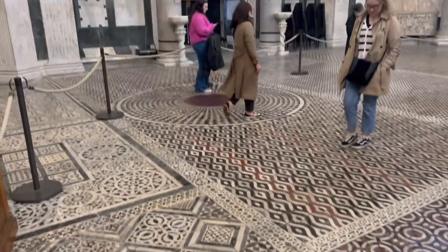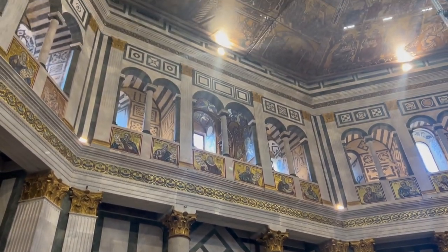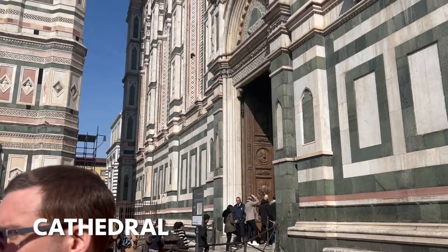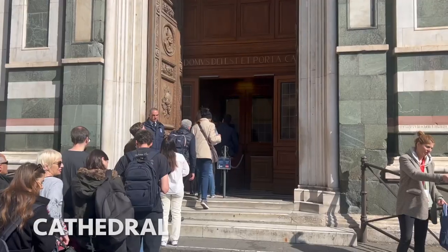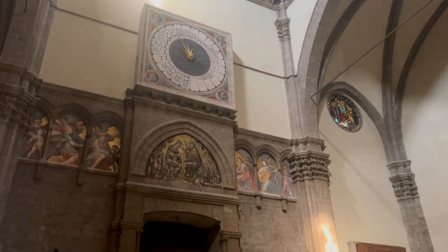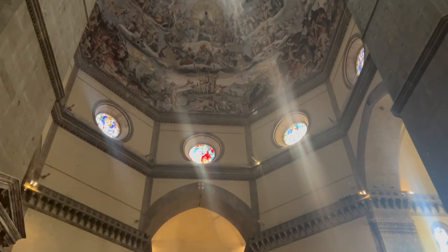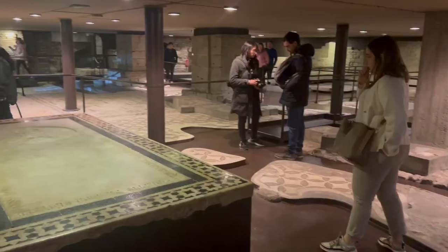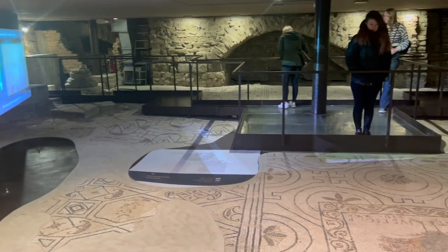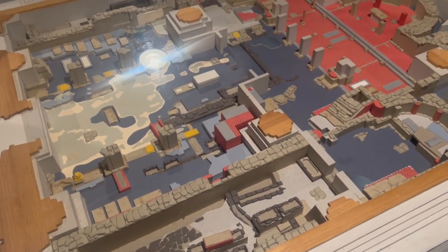Dedicated to St. John the Baptist, the baptistery is an architectural gem with an octagonal shape and a marble facade dating back to the 11th century. Though we know it as the Duomo, that actually refers to the dome of the Cattedrale di Santa Maria del Fiore. Florence is a very popular tourist destination, so unfortunately you'll have to get used to queues — buy your tickets in advance and leave time for attraction queues, and the cathedral is no exception. The cathedral is grand as you'd expect, and your ticket also covers the underground archaeological site underneath the Duomo.